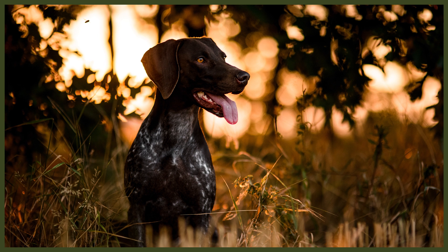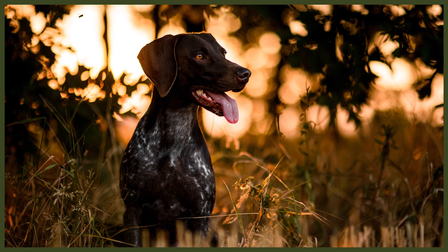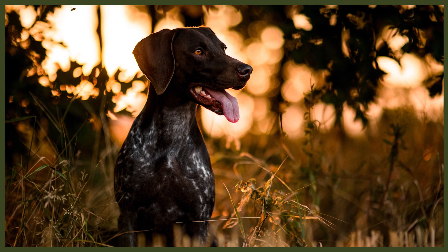The German Shorthaired Pointer is a model hunting dog with large floppy hound-like ears. They have a dark, friendly gaze and used to have their tails traditionally docked, though that practice is now being banned in many parts of the world. They are an elegant, athletic breed with short, coarse hair making up their coat, which can come in many colours and patterns. The hallmark is a dark roaned body with a solid face. The German can grow up to 25 inches tall and weigh around 80 pounds.